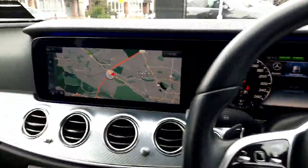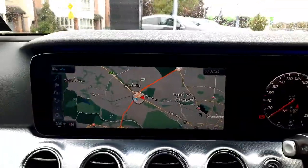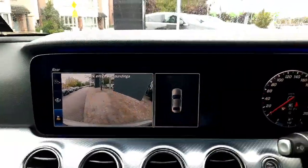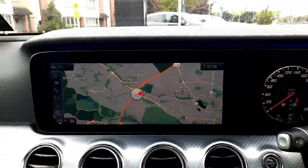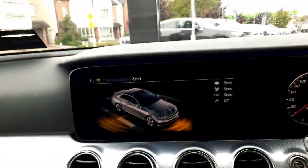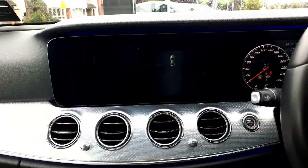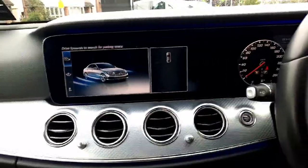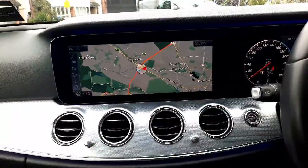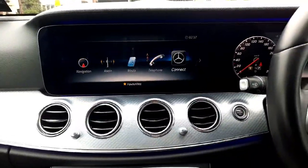Onto the infotainment system, you'll see our satellite navigation system. You'll also see we have our reversing camera and parking sensors front and rear. This car also has dynamic select, allowing us to change the driving style of the car. We've got a parktronic system as well, along with a radio menu and media menu.